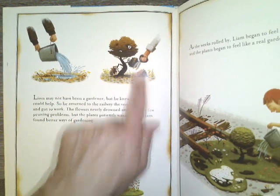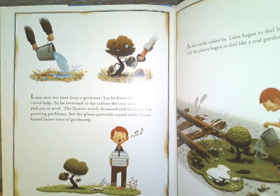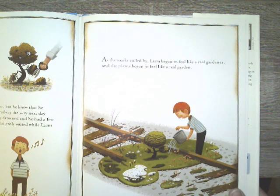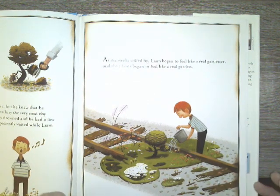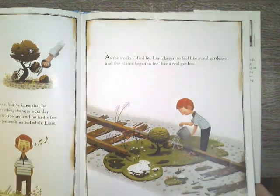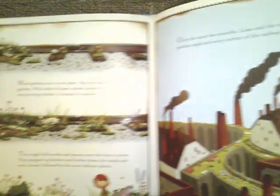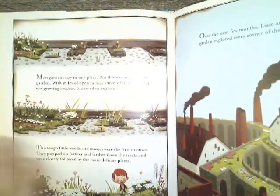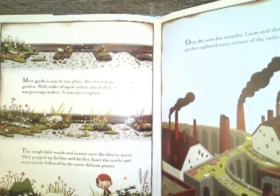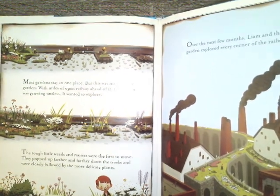Boys and girls, pruning is when you snip off the dead parts of a plant and kind of trim it. As the weeks rolled by, Liam began to feel like a real gardener, and the plants began to feel like a real garden. And look at the difference already. Most gardens stay in one place, but this was no ordinary garden. With miles of open railway ahead of it, the garden was growing restless.